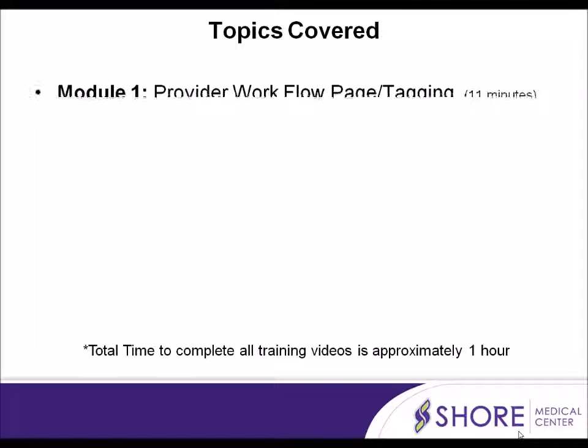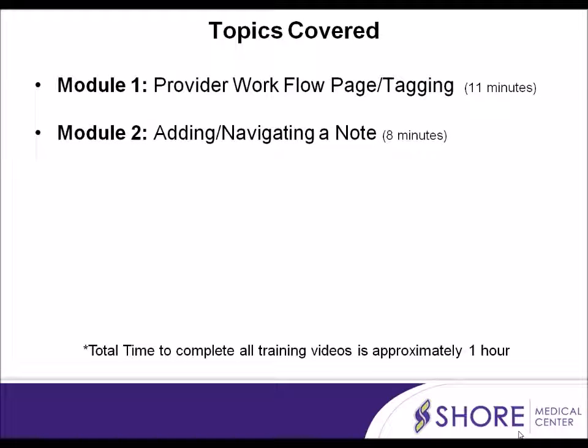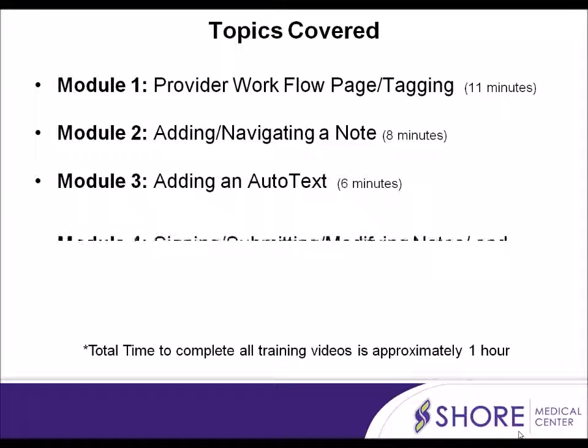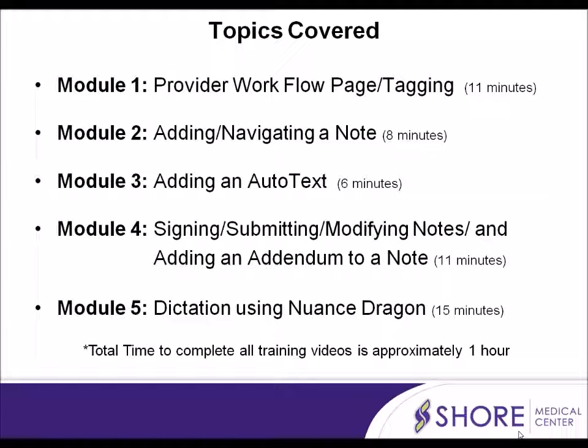Topics covered include: Provider Workflow Page, Tagging, Adding a Note, Navigating Throughout the Note, Adding an Autotext, Signing and Submitting a Note, Modifying a Note or Adding an Addendum to a Note, and Dictation using Nuance Dragon.